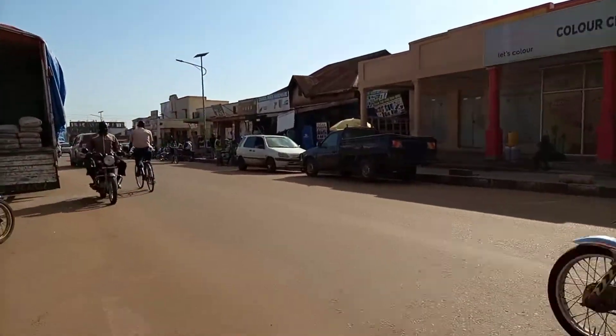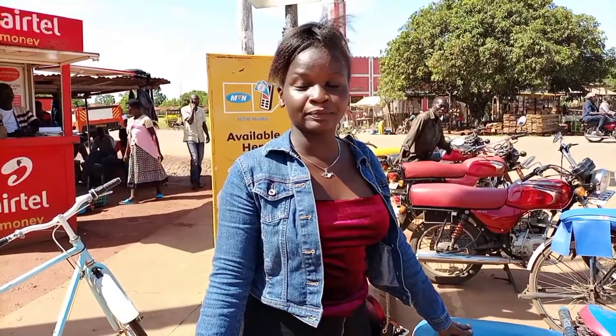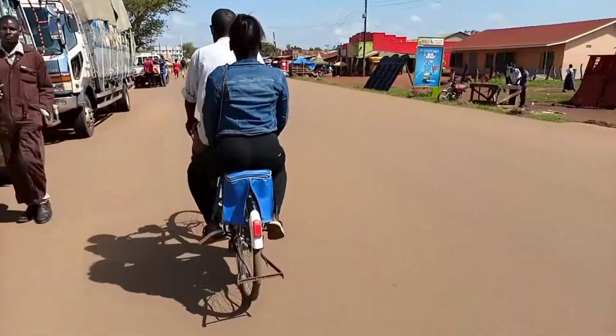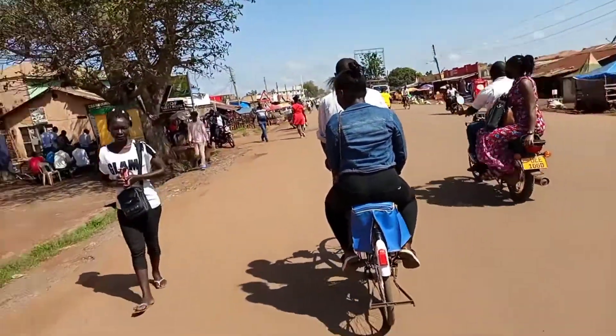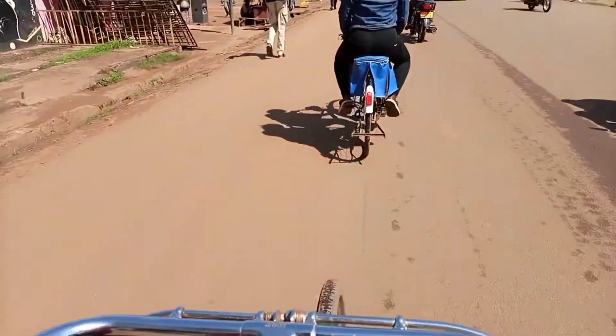Just like in Soroti, Lira City also has these amazing water bicycle borders and we're going to try it together. I think it'll be the same price. One thing I feel is that Gulu City doesn't have these — people were actually asking why Gulu doesn't have water bicycle borders. So we're going to try it out in a new town. This border ride is going to cost 500 shillings, and motorcycle bicycles cost 1000 shillings unless you're moving out of town.